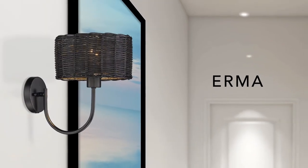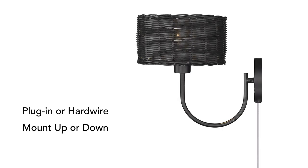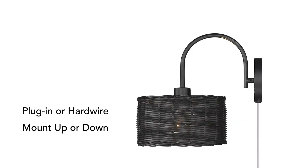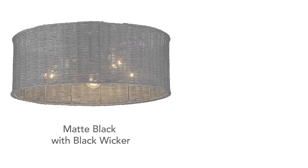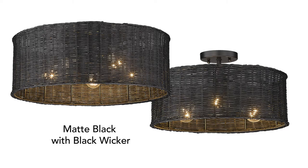Irma is a casually elegant design in black wicker. The sconce may be plugged in or hardwired and mounted up or down. There are two new ceiling options: a five light flush mount and three light semi-flush.